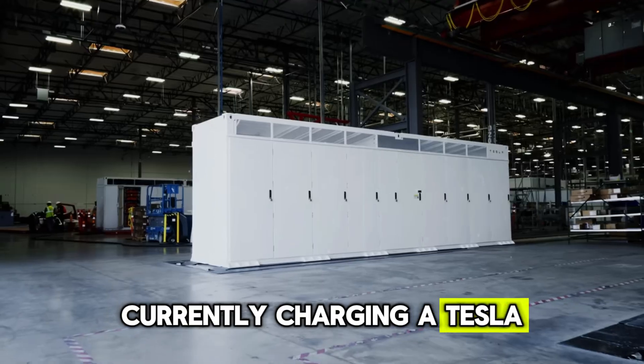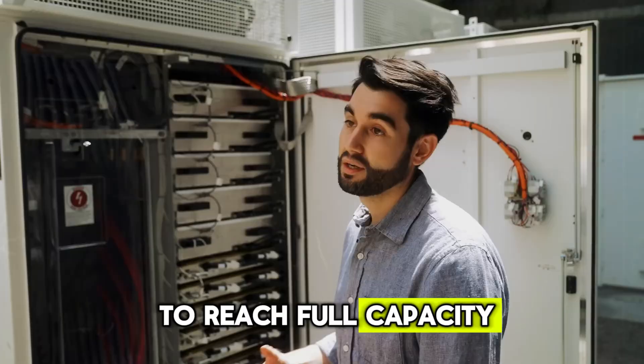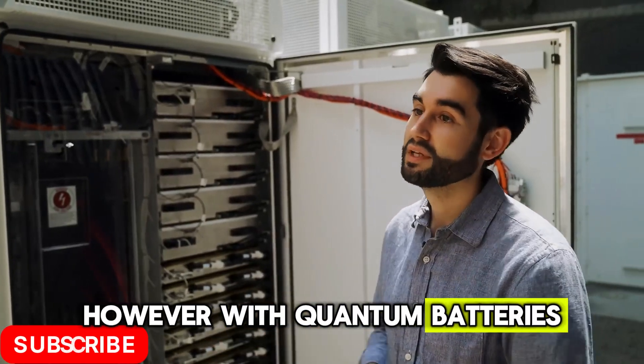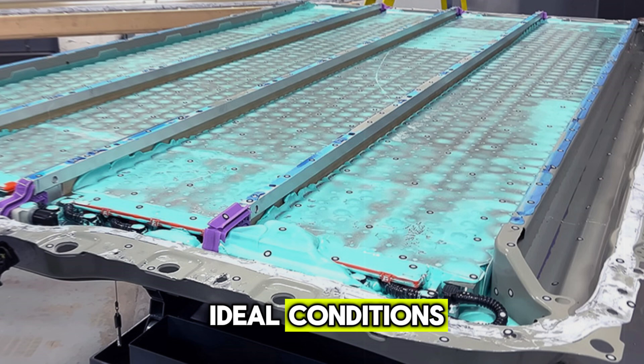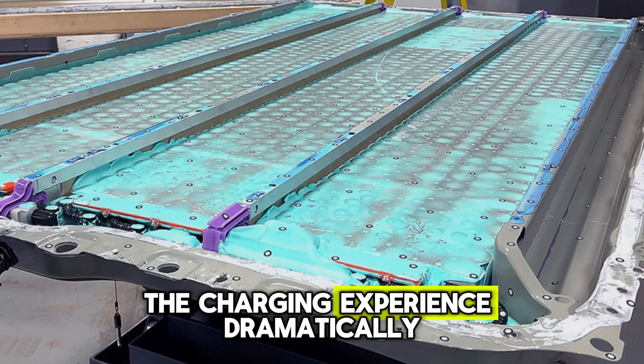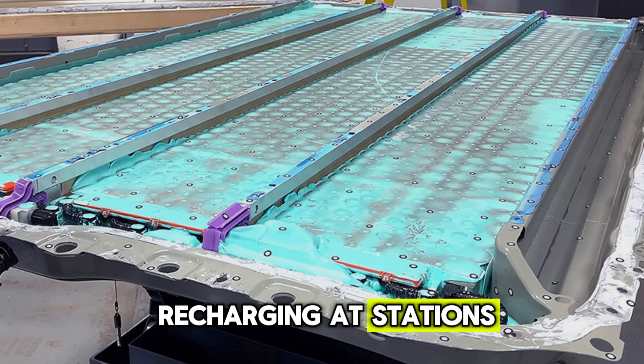Currently, charging a Tesla electric vehicle takes about 30 minutes to reach full capacity. However, with quantum batteries, this could be reduced to just 10 to 15 minutes, or even instantaneous under ideal conditions. Such a breakthrough would transform the charging experience, dramatically reducing the time spent recharging at stations.